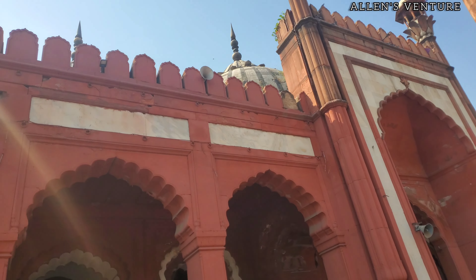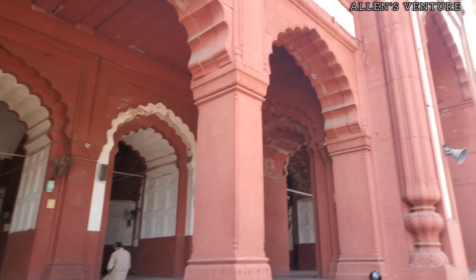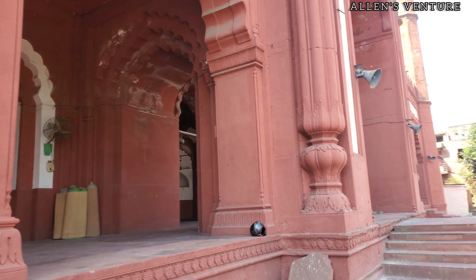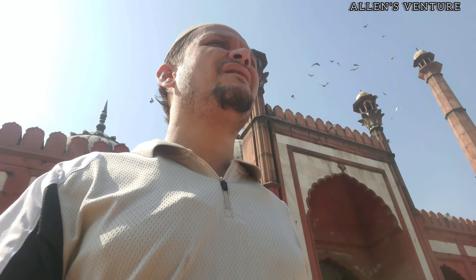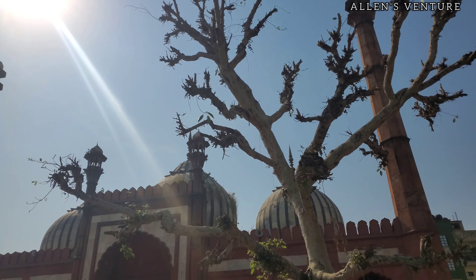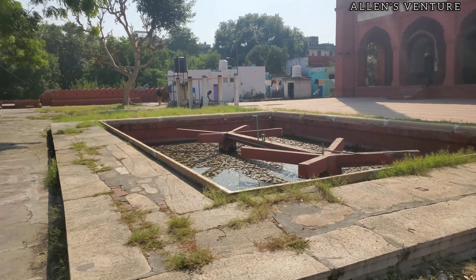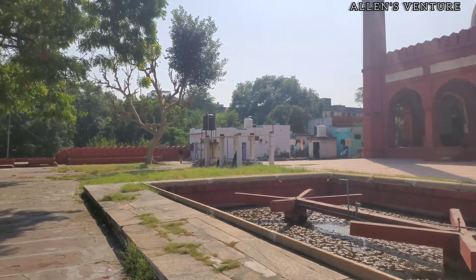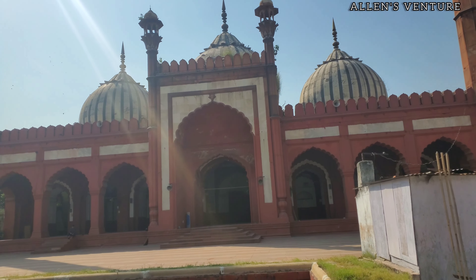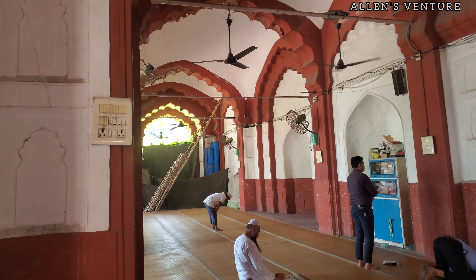Ghata Masjid, located in Darya Ganj, was reportedly used as a shelter and fortification by the rebels during the siege of Delhi in 1857. British forces, in their effort to crush the rebellion and retake the city, launched attacks on various strongholds where the rebels had barricaded themselves — including religious places like mosques. The British attack on Ghata Masjid was part of their broader offensive to recapture key areas of the city.